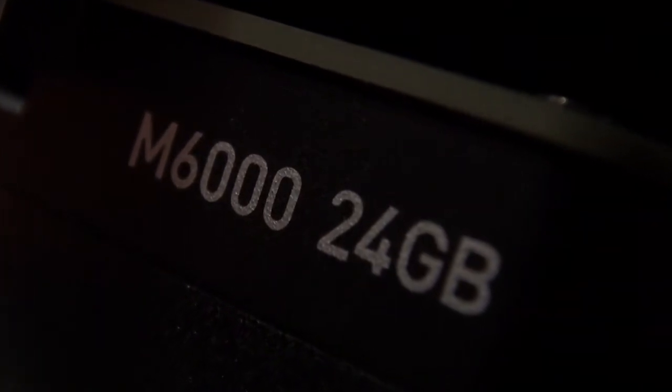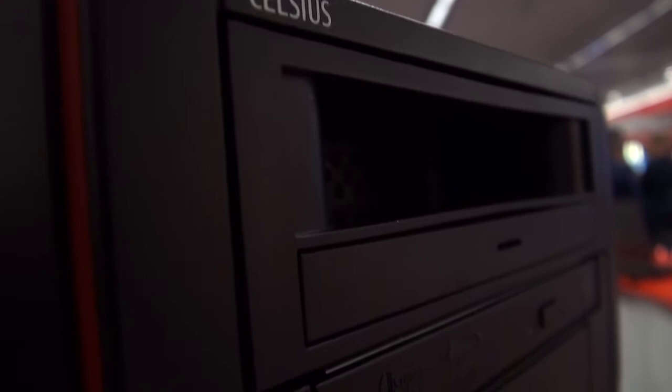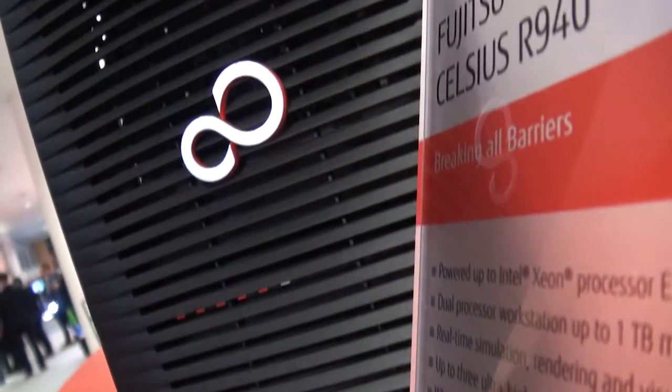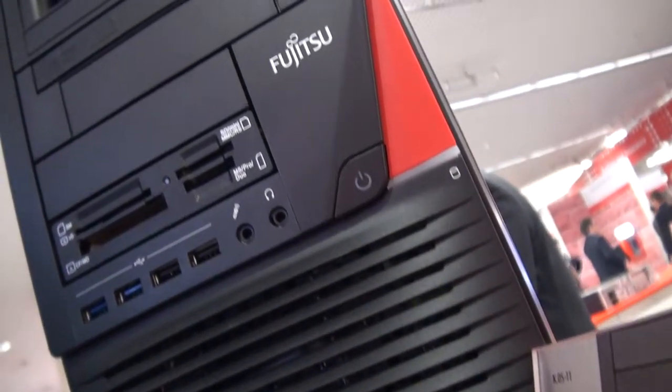Last but not least you need a powerful workstation to run the application and connect to the head-mounted displays. We have two VR-ready machines: the Celsius M740, our mid-range machine supporting up to two ultra high-end graphics cards, and the Celsius R940 on the high-end side with up to three ultra high-end graphics cards and dual processing.